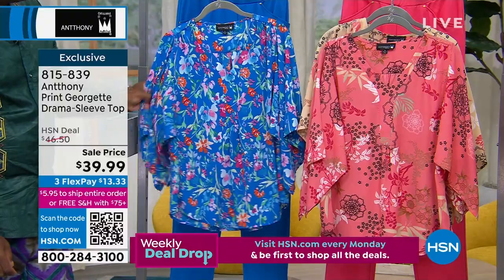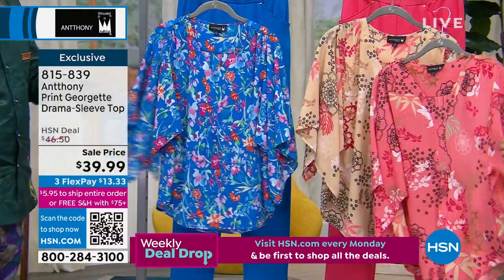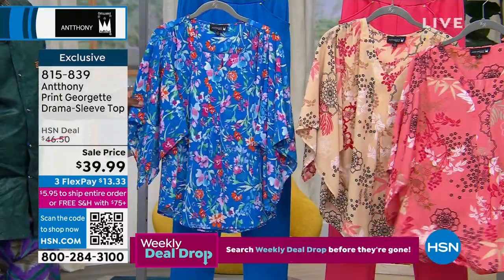If you want to feel good, if it's still freezing where you are, I say pick up a couple of these pieces. Here's an easy breezy top.